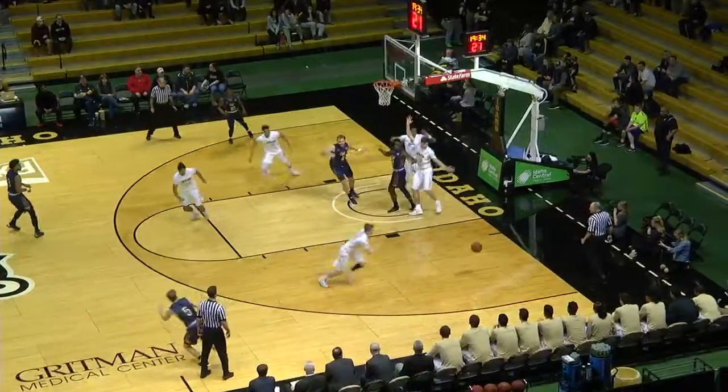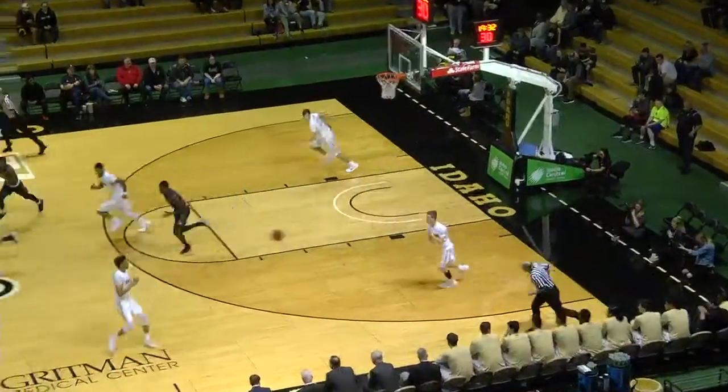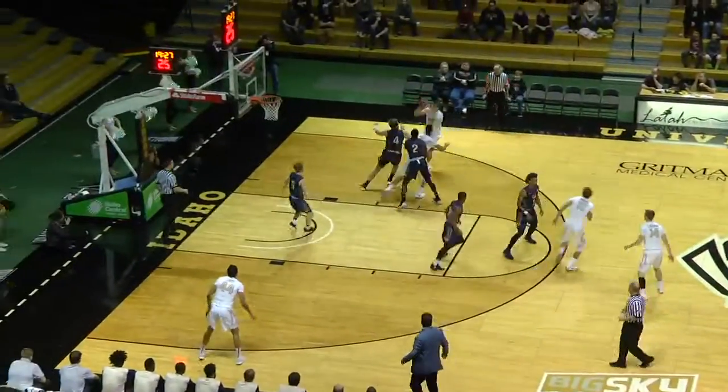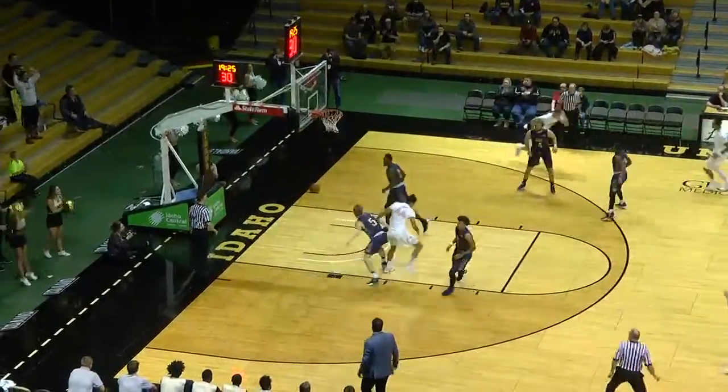He had 30-plus points in both games against the Vandals last year. Here's a block from behind. Nate Sherwood takes it away from Kelgen Blevins. The Vandals have it. Vic Sanders goes to Nate Sherwood — pump fake, pulls up for a long two. It's up, and it's good.